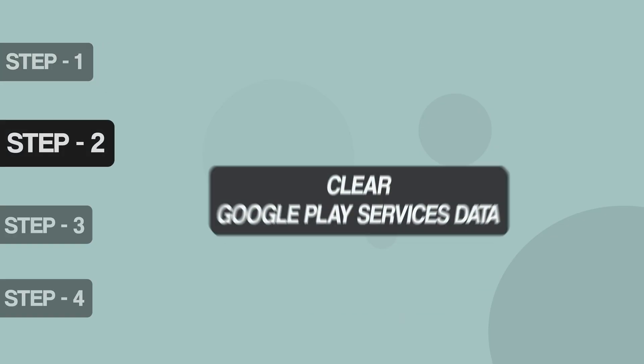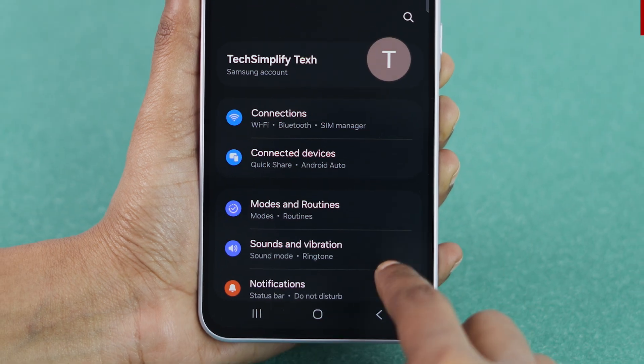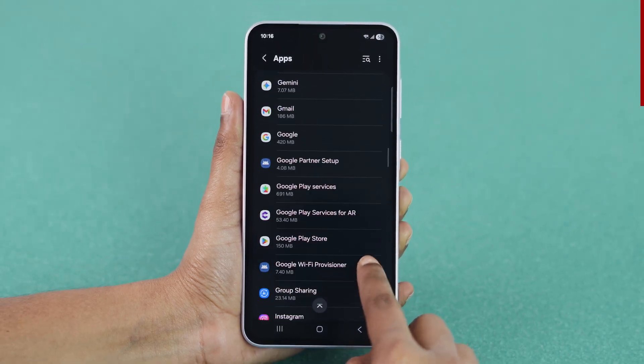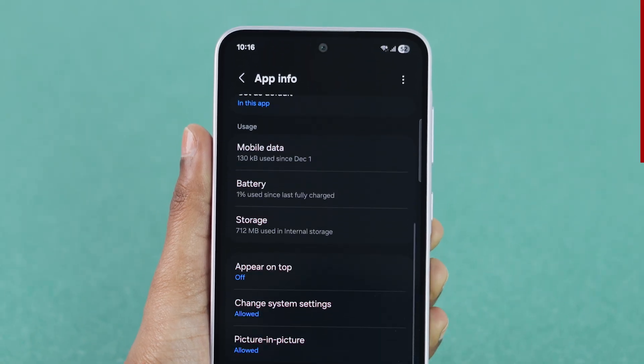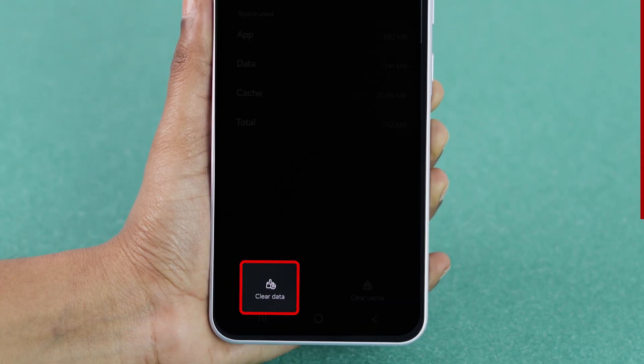Step 2: Clear Google Play Services data. Go to the Settings app on your device. Scroll all the way down and tap on the Apps option. Scroll through the list and select Google Play Services. Under the Usage section, tap on Storage. At the bottom of the screen, tap Clear Data.